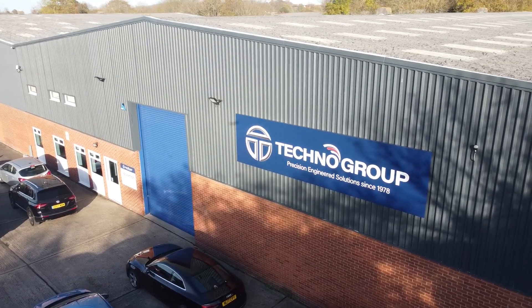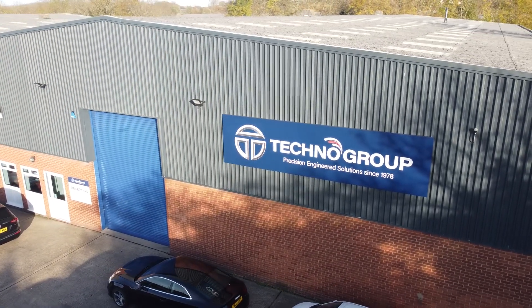We're at Technosets in Rugby. They are part of the Techno group — you've got another establishment. Whereabouts is that? St Hastings in Sussex.